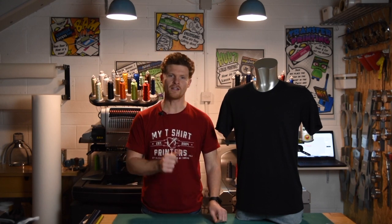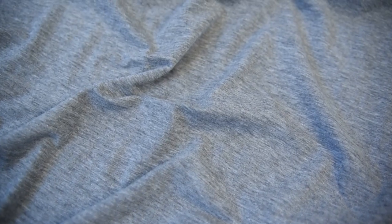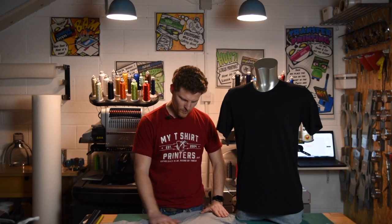It comes in 60 colors, 27 of which are Heather. Heather is this sort of color here, where you get these different color blends of cotton that come together to create this really cool vintage-y look. Print a really nice distress print on this and you've got one heck of a fashion t-shirt.